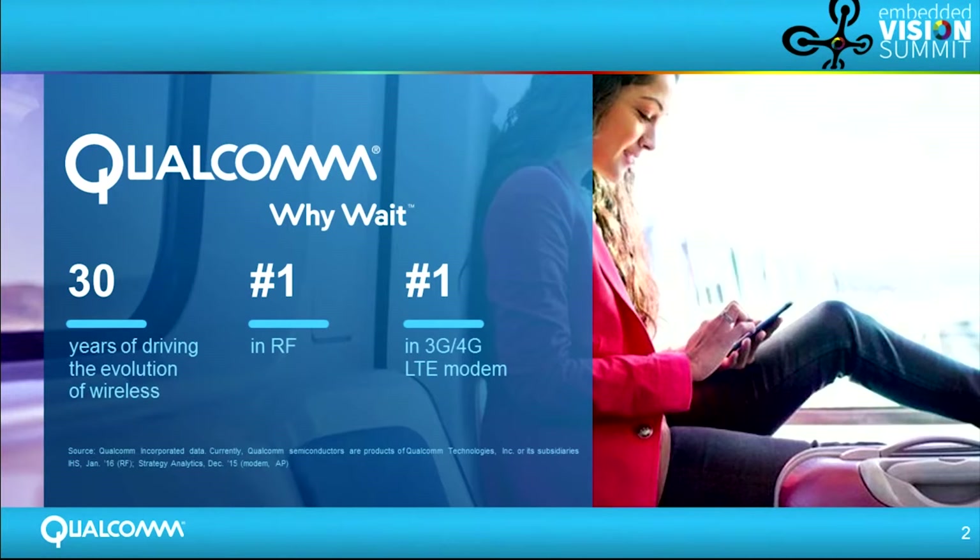So without further ado, I'll quickly introduce Qualcomm. I think most of you are familiar with Qualcomm. We've been around for over 30 years driving wireless innovation. We're famous for our modems and RF chipsets.